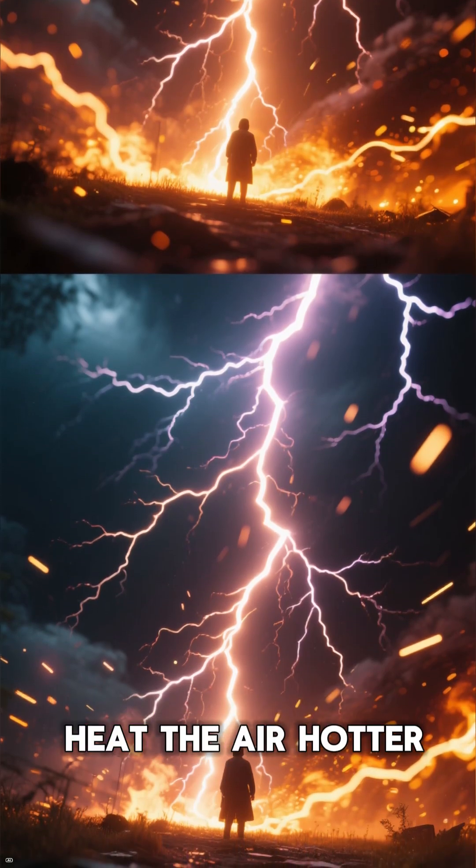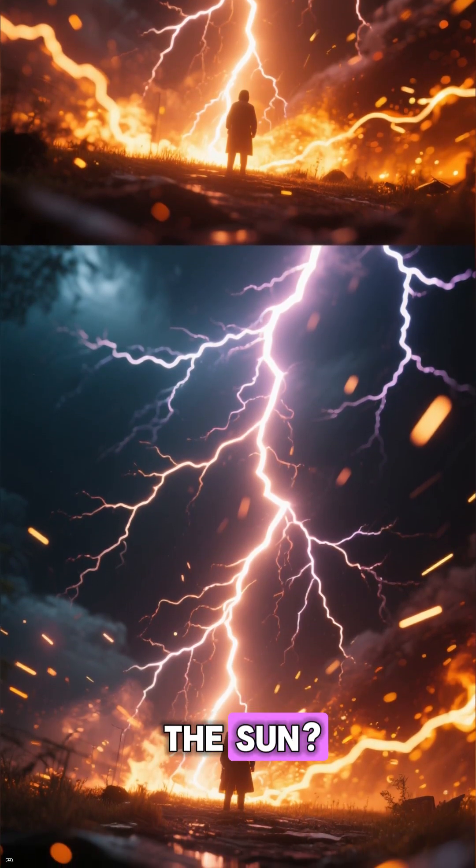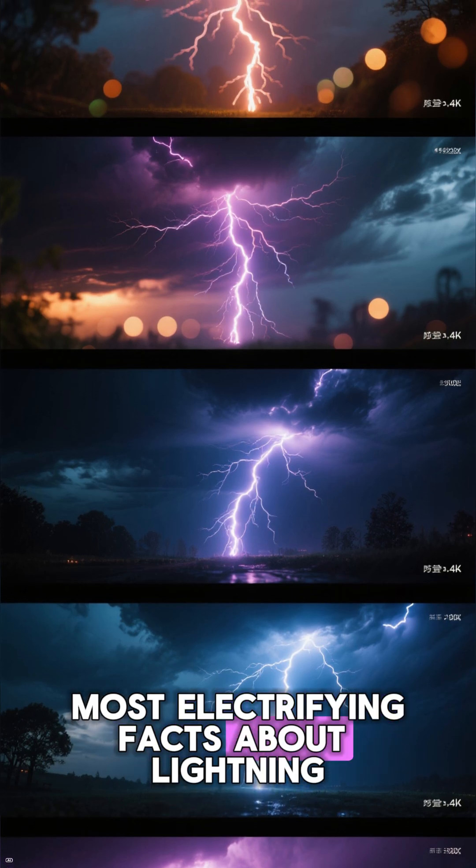Did you know a single lightning bolt can heat the air hotter than the surface of the sun? Let's zap through the most electrifying facts about lightning.